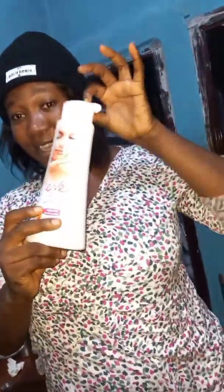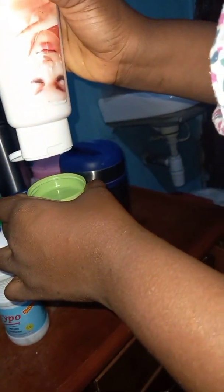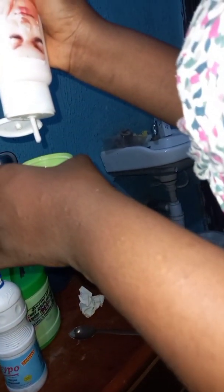So now we are going to be testing EVE cream. Just a little bit. I like the smell.